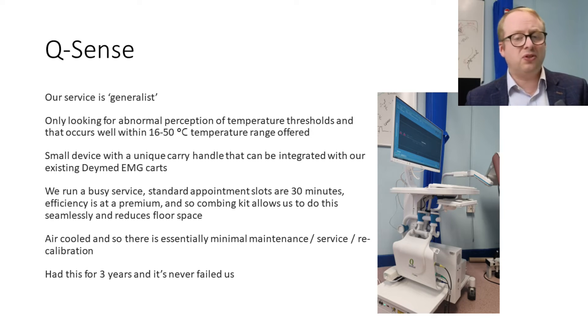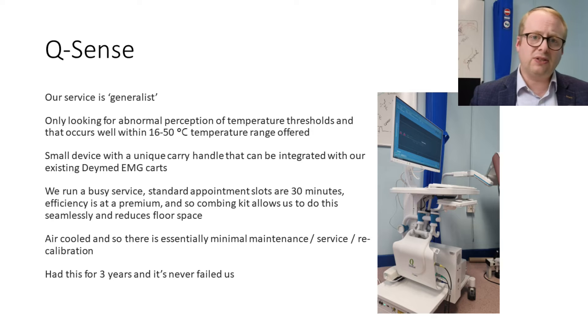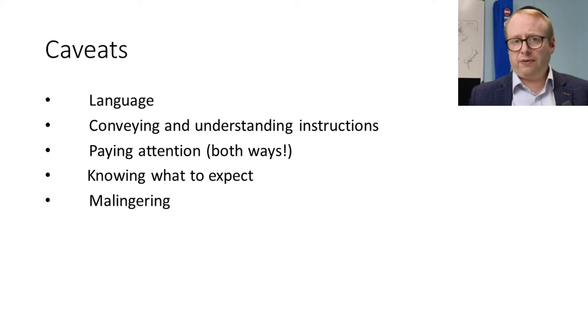As I've mentioned, it's an air-cooled system with minimal maintenance required — we've had our kit for three years and it's never failed us. There are some caveats before I show you how we use all of this, and these are really around communication. You need to share a language with the patient and be able to convey instructions clearly — perhaps using an interpreter, though you lose nuance if not speaking the same language. Paying attention is very important for both the patient and the person doing the test. The patient has to know what to expect, and of course there can always be malingering, because these are not always objective tests.